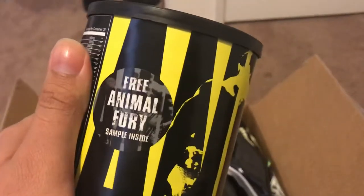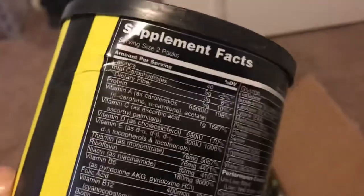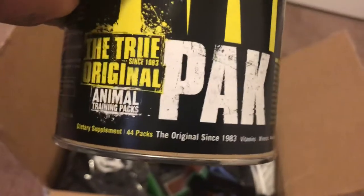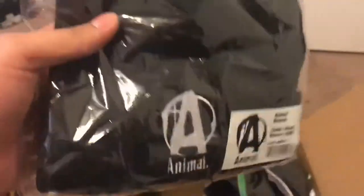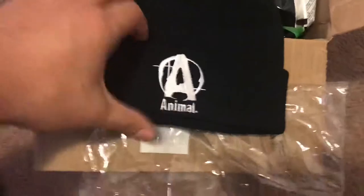They had a special where I get an Animal Pack, and it comes with a free sample — it's the Fury. So I get 44 Animal Packs in here with the free serving of Fury. But the special also included this thing right here — an Animal beanie, which goes for like maybe 11 or 12 bucks.